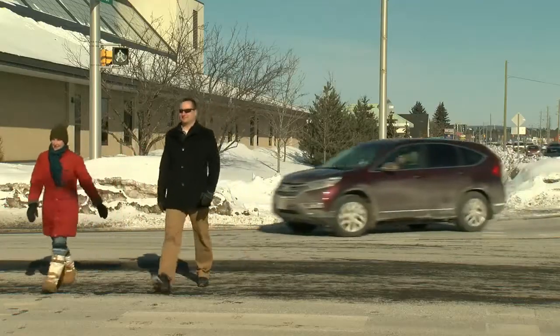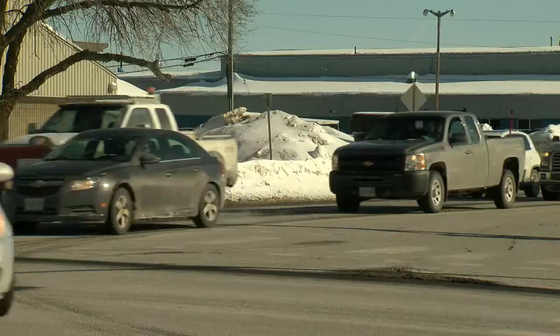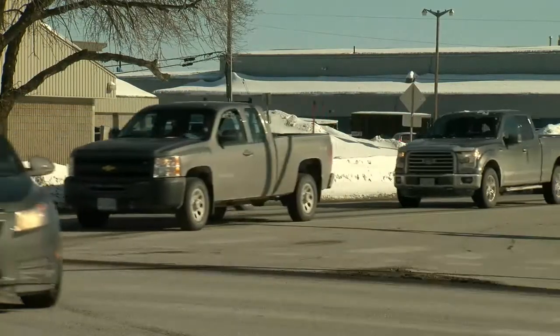When driving, turn cautiously and yield to pedestrians. Remember, they are vulnerable road users.